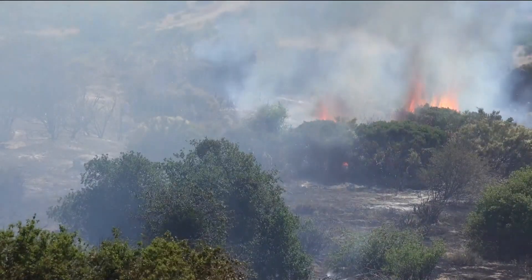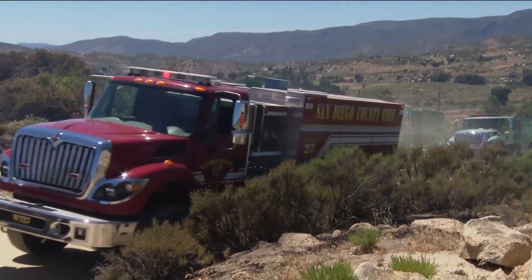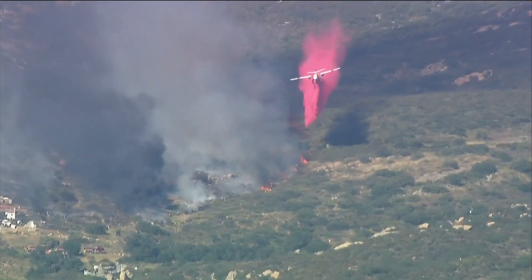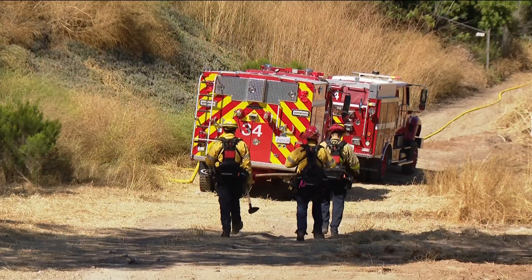This brush fire, named the Blackwood Fire, burned down 37 acres in the boulevard area of San Diego County. And this brush fire, named the Wildcat Fire, sparked in Ramona, prompting evacuations.